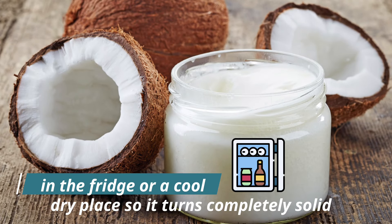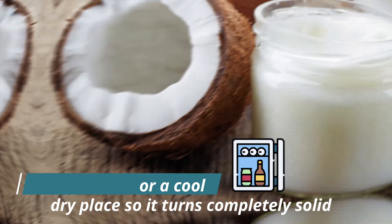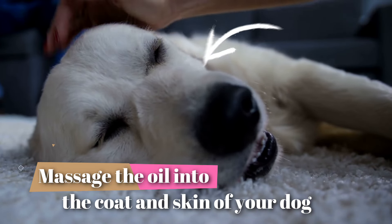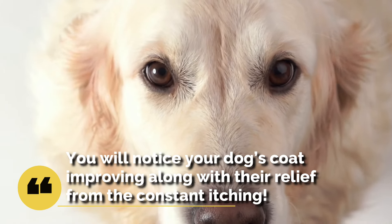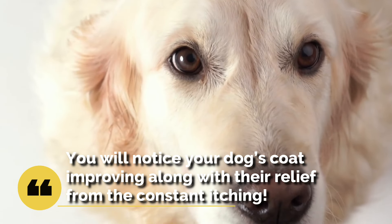Put coconut oil in the fridge or a cool, dry place so it turns completely solid. For quick relief of dry skin, massage the oil into the coat and skin of your dog where they're suffering. You'll notice your dog's coat improving along with their relief from the constant itching.